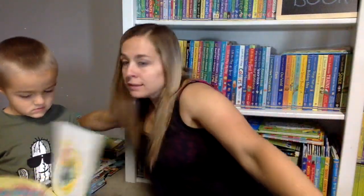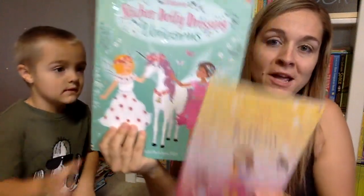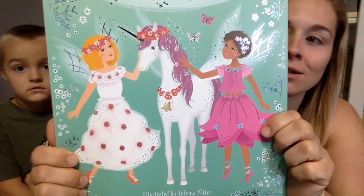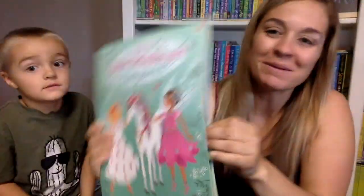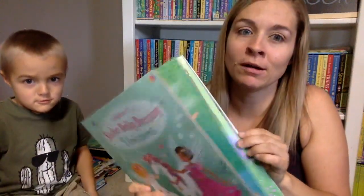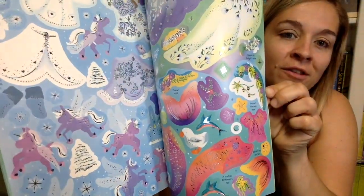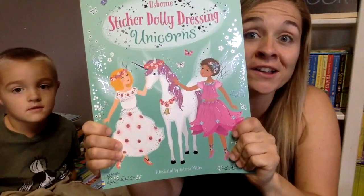And then we have a bigger Sticker Dolly Dressing. If you want to compare sizes, this is about the size difference. Unicorns — everybody loves unicorns. Look how pretty these ones are. Well, except Kaysen, because unicorns to him are too girlish. Look how pretty they are — there's even some sparkly ones in there. I have a feeling that when this one is released on October 1st, it is not going to last long.